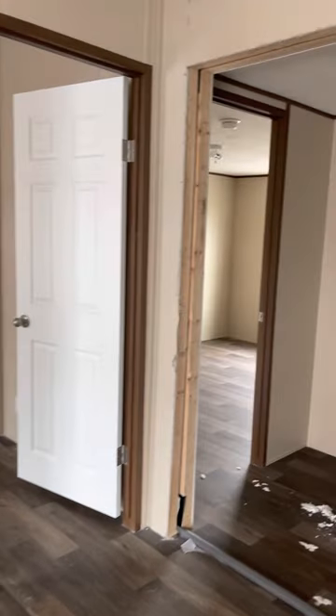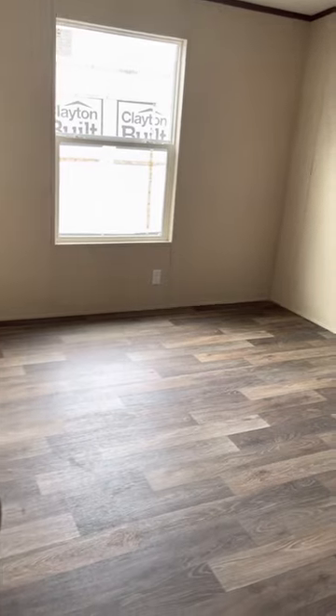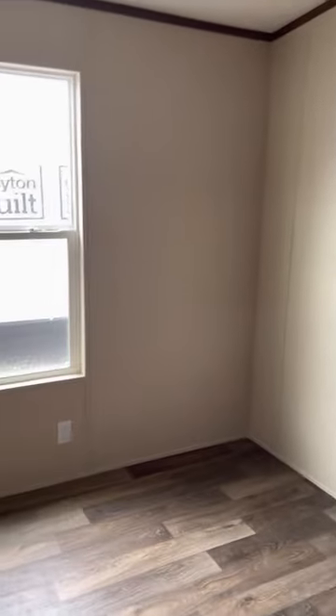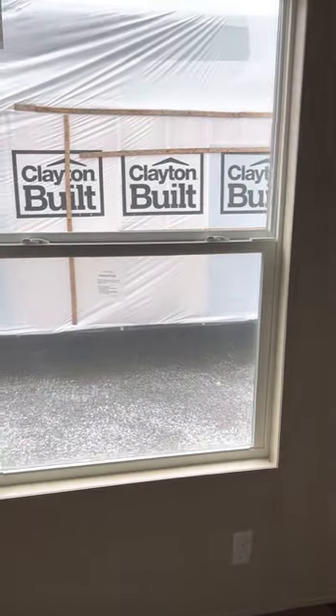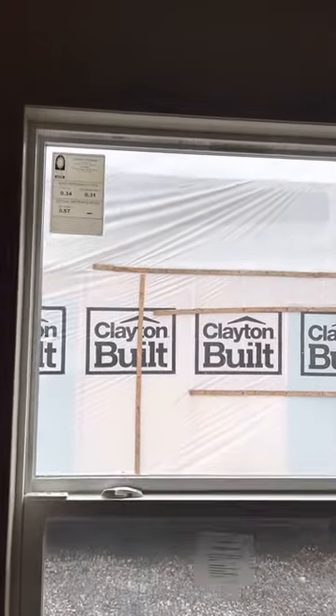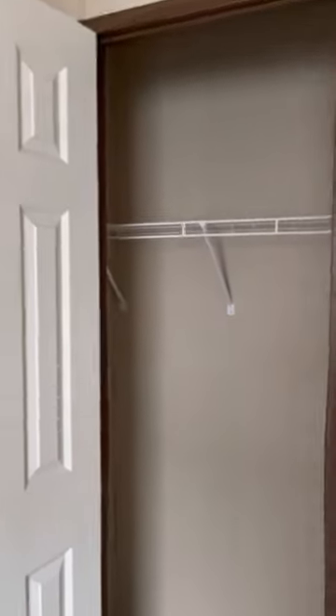As we go through the dining room and down to the end of the hall, we notice that we have very spacious bedrooms. This is bedroom one. It has thermal pane double insulated windows, which is energy efficient. Here's that reach-in closet, which is plenty of space for a guest bedroom.